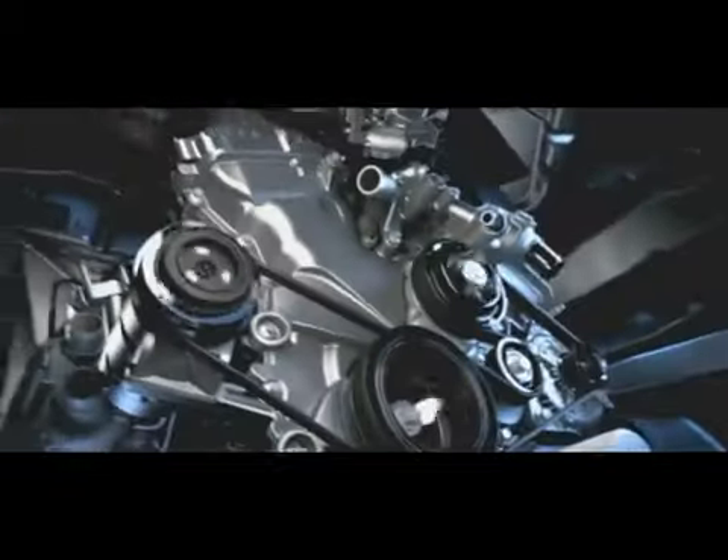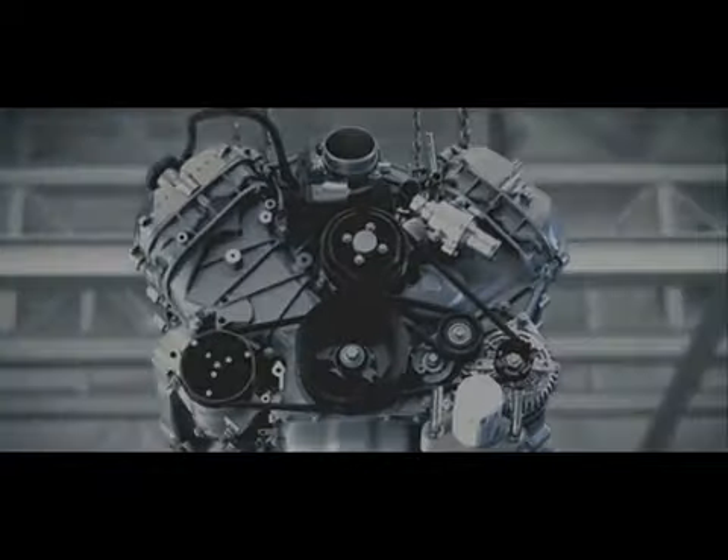The heart of any great truck is the powertrain. At no time in history have we delivered four all-new powertrains at any one time. It's our most extensive powertrain makeover ever.